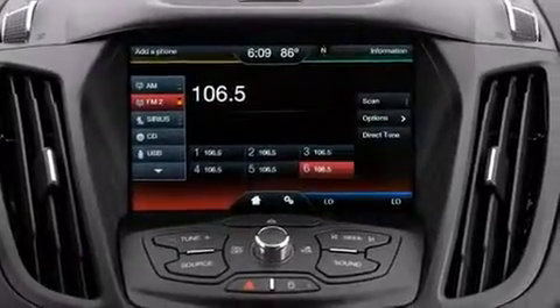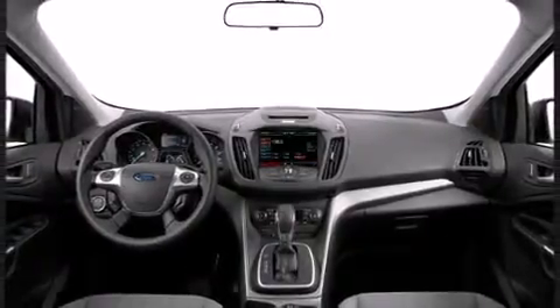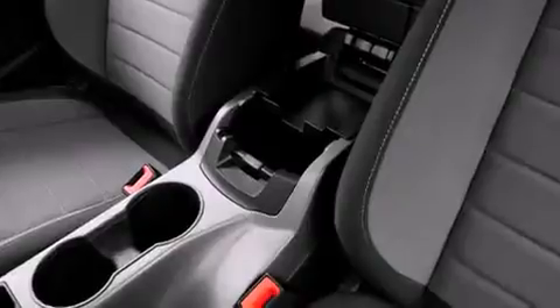Ford prioritized fit and finish as evidenced by adjustable headrests in all seating positions, remote keyless entry, a roof rack, and one-touch window functionality.